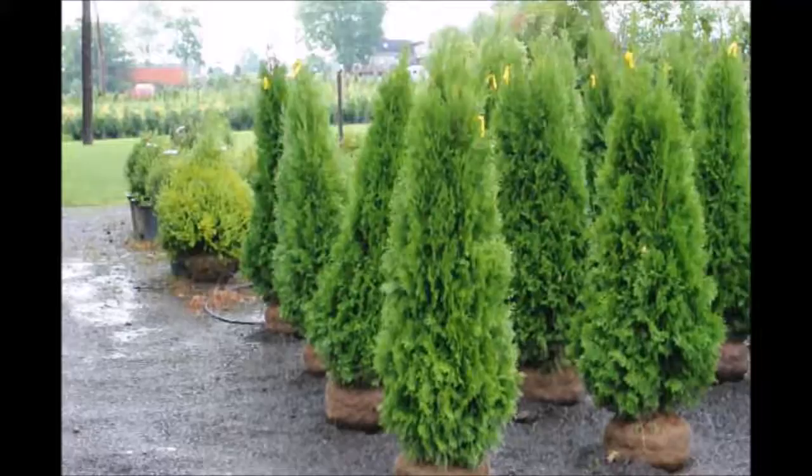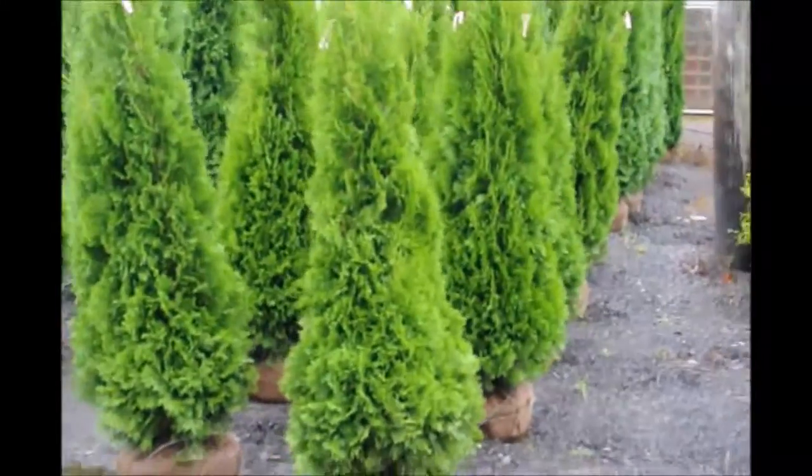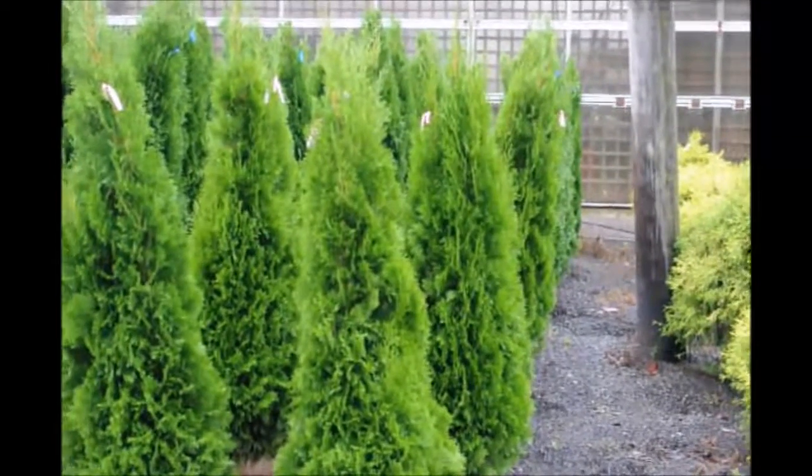This is a group of four to five foot emerald greens at Highland Hill Farm on Route 313 in Fountainville, PA. These are balled and burlapped and ready to plant in your yard.